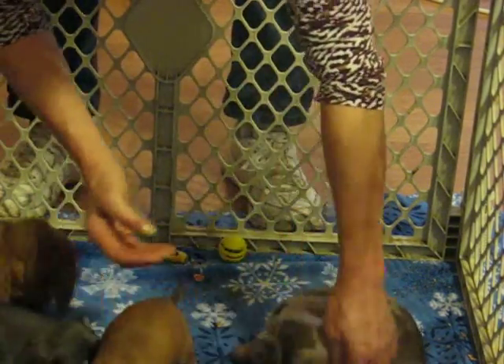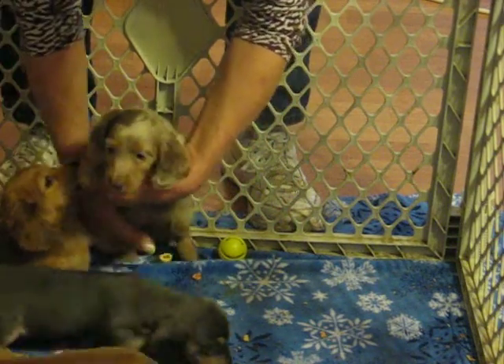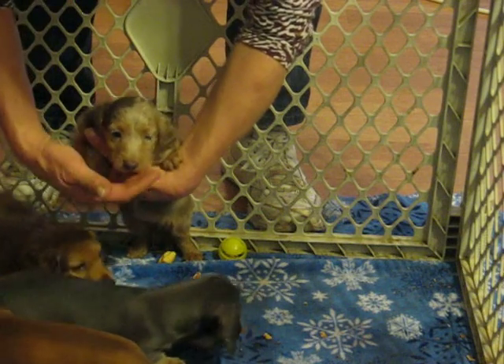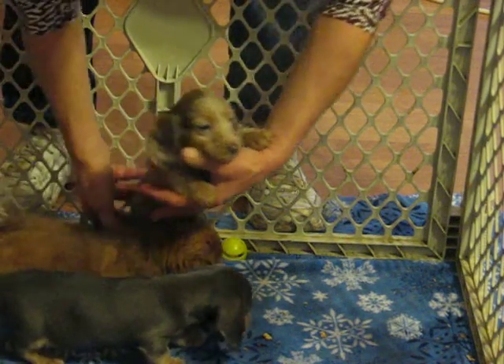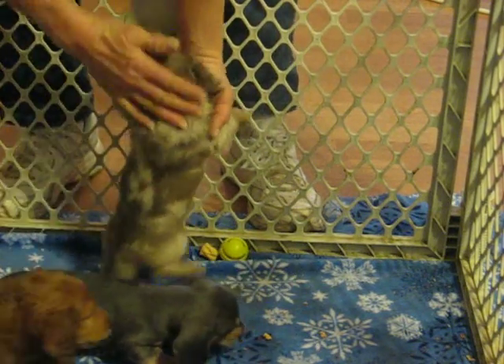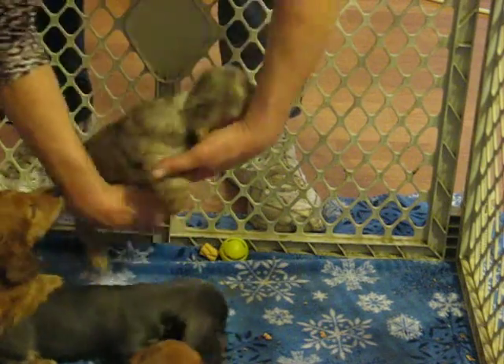And then we have our little Isabella, a tan girl, and she is spoken for. Say hi to Mama. You can see her dappling there. Beautiful little girl.